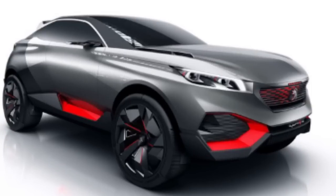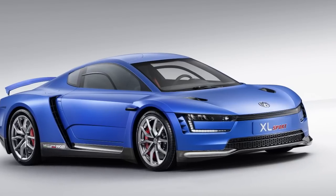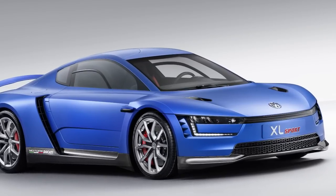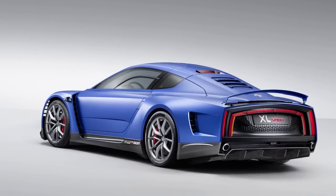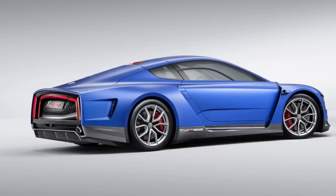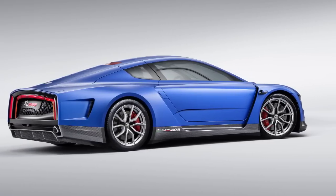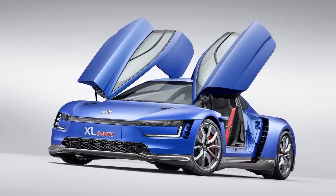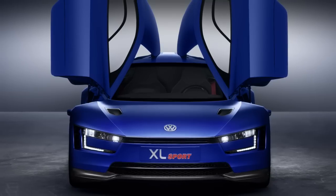Peugeot released its Quartz concept car and should probably kill it with fire. In 2012, Audi bought superbike maker Ducati, and it was only a matter of time before someone thought, hey, we should put a Ducati motor into a car. Well, it's finally happened. This is the Volkswagen XL Sport, based on the Volkswagen XL1 high-mileage eco supercar, but with a twist of insanity — it features the two-cylinder Ducati Superleggera V-Twin engine.